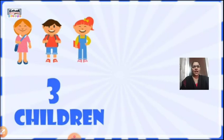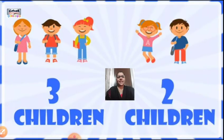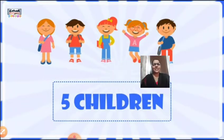Now here, how many children you all can see? 3 children. We can see, to your left hand side, 3 children are standing. Now look at your right hand side — there we can see 2 children. If we bring them together, if we combine them together, then we will have 5 children all together. If we add 3 and 2 children, we will have 5 children.